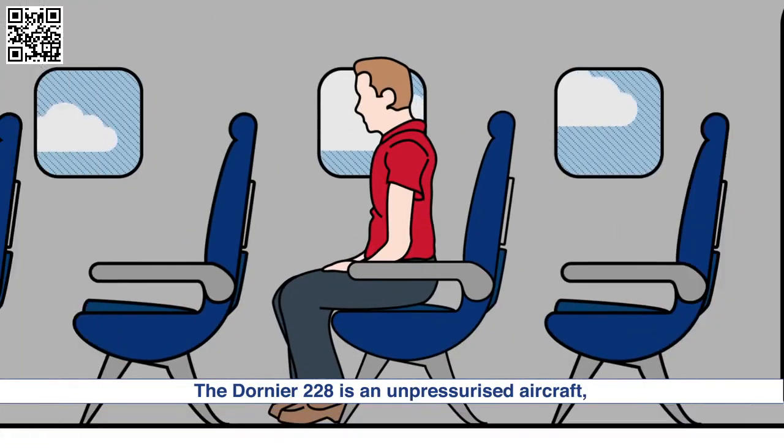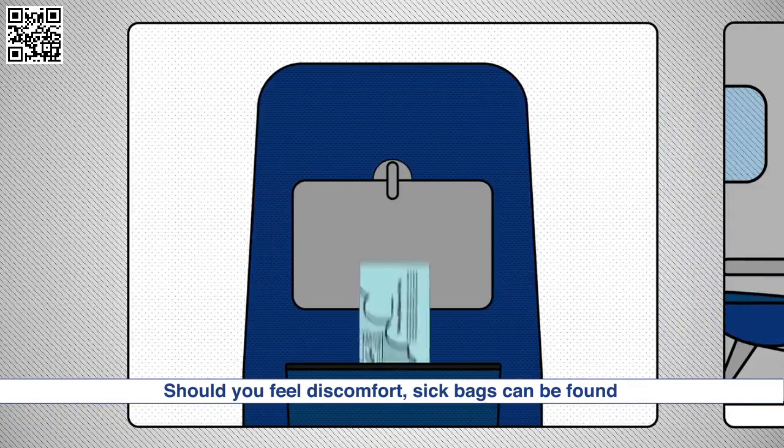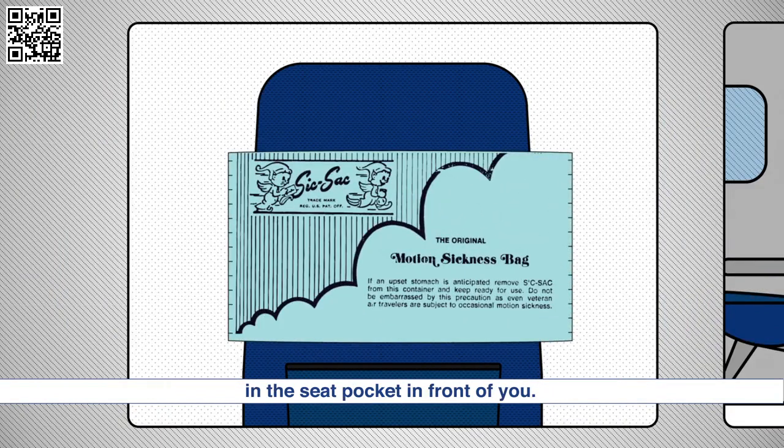The Dornier 228 is an unpressurised aircraft. Please consider your fitness to fly. Should you feel discomfort, sick bags can be found in the seat pocket in front of you.